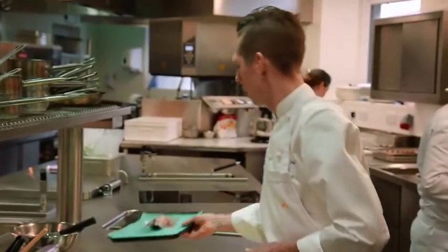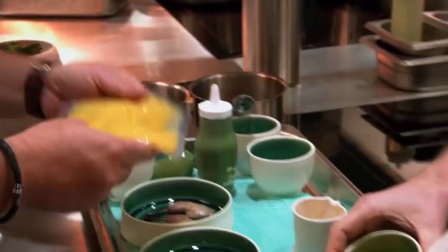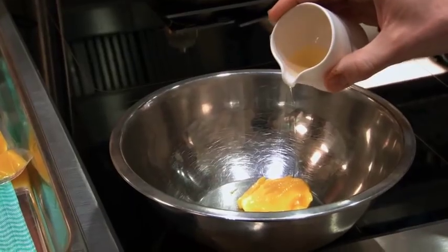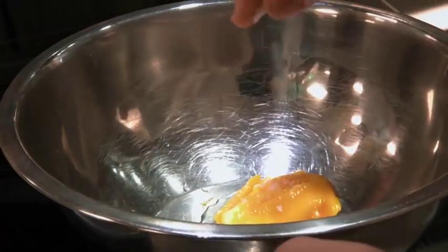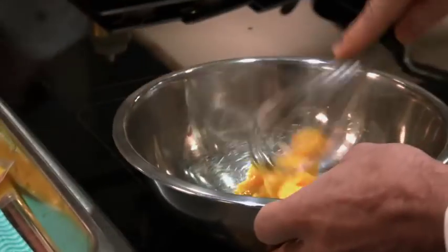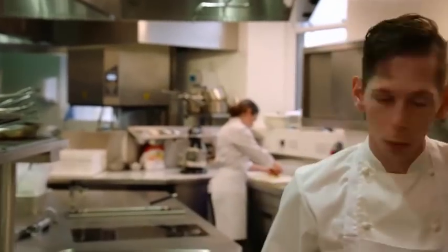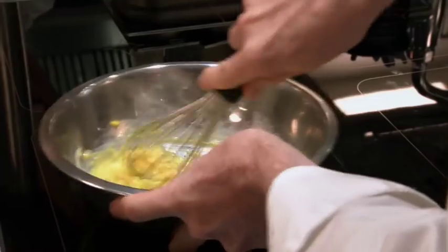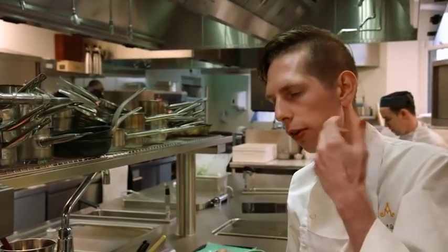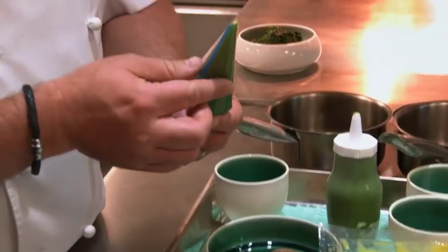This is an egg yolk vinaigrette — raw egg yolk cooked in the water bath at 68 degrees, giving it a very thick texture. We add a splash of chardonnay vinegar, a pinch of salt, and a tiny bit of water because it gets quite thick when you start whisking it. It's quite rich, but the acidity cuts through the richness beautifully. We leave this in a little piping bag ready for service.